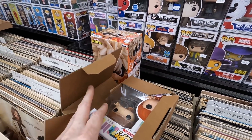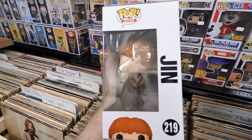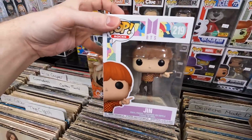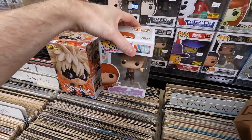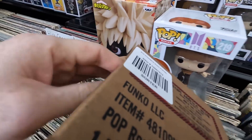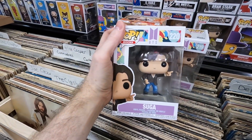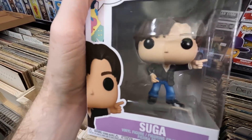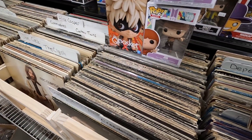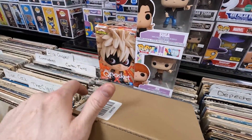First sorter box: Jin from BTS. BTS isn't my favorite band but I enjoy them enough, and as figures I think they're super cool — the kind of things that'll become collectible in the future, so why not grab them for six dollars? Box two: Suga from BTS. I love how they're just wearing normal clothing — really fun, and I like how they painted the jeans to look like actual jean texture.